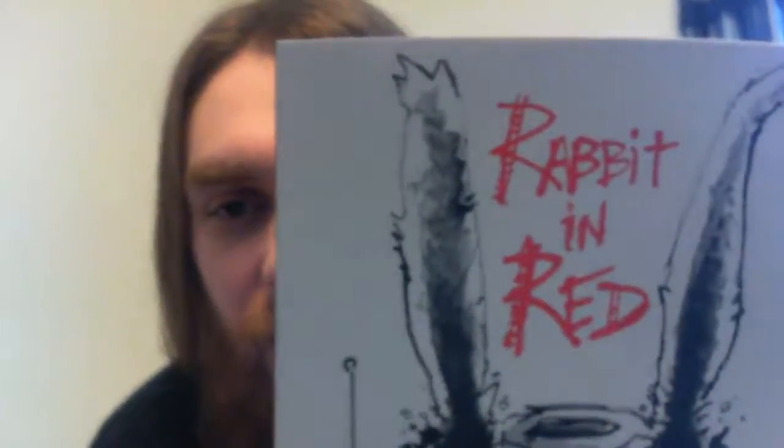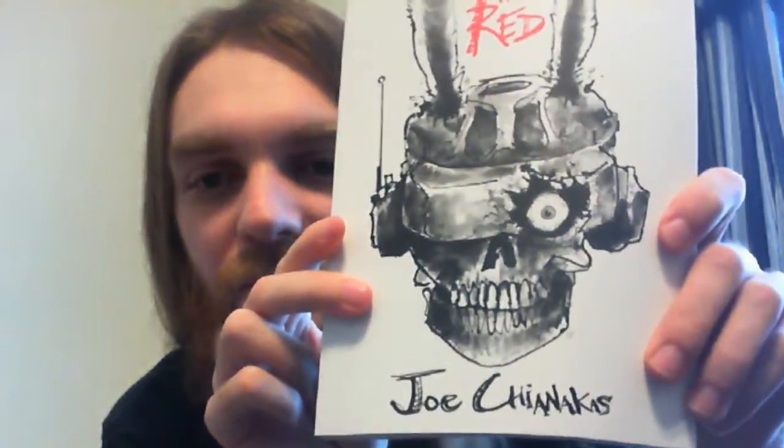We've got a book — Rabbit in Red. I don't really know too much about what this is, but I'm going to have to read it some time.